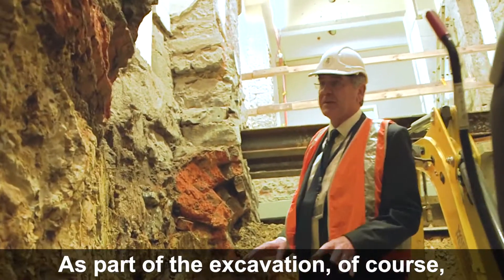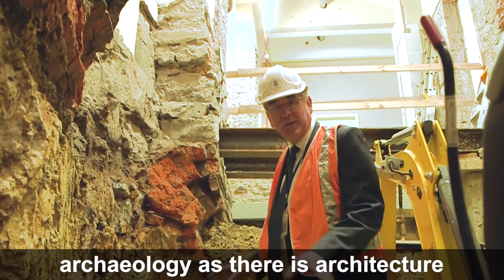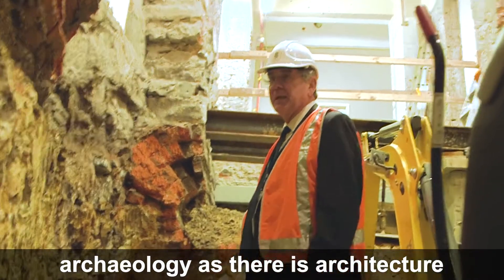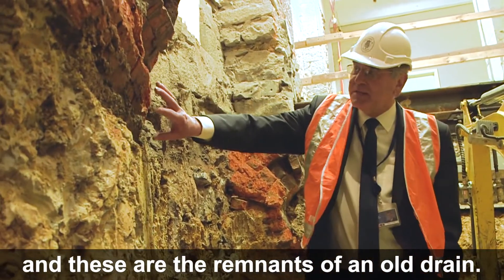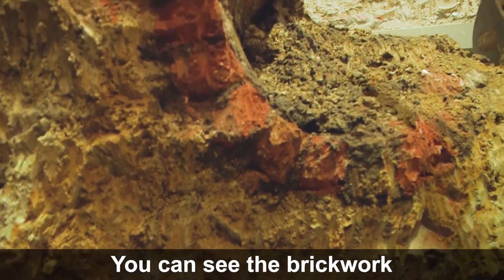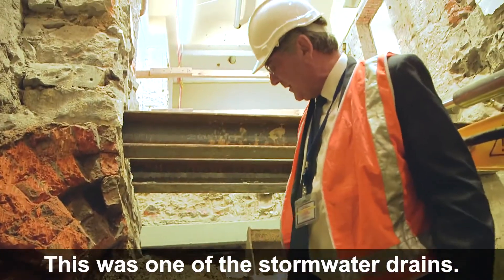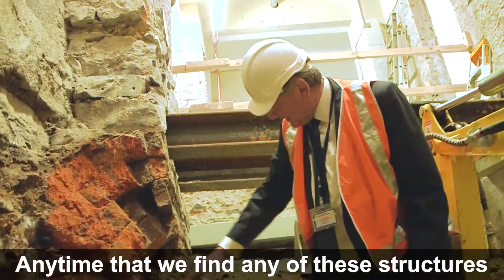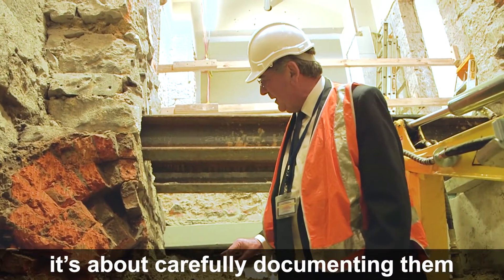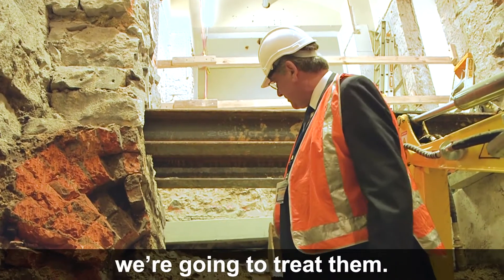As part of the excavation, like everything that happens in Parliament House, there is as much archaeology as there is architecture. These are the remnants of an old drain — you can see the brickwork that contained the bottom layer of bricks. This was one of the stormwater drains. Any time that we find any of these structures, it's about carefully documenting them and working with our partners here in Victoria to see how we're going to treat them.